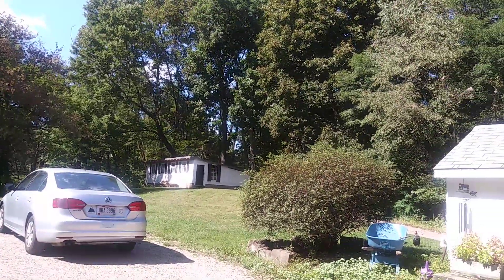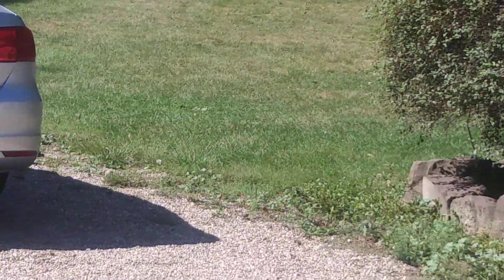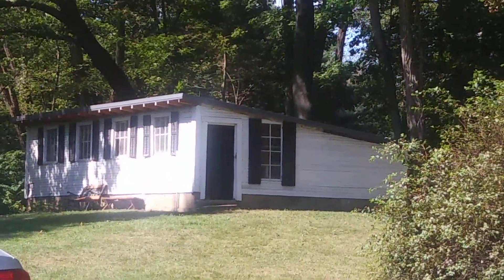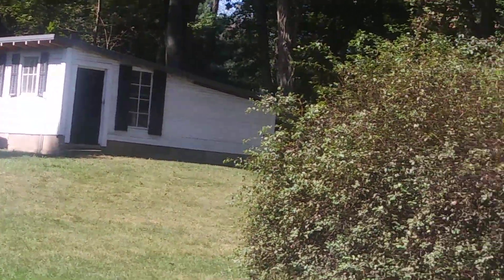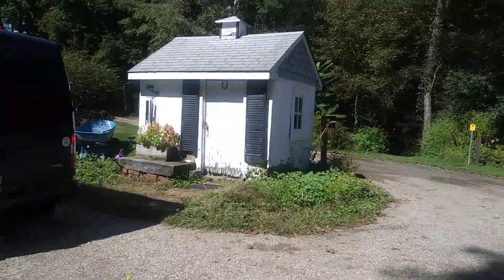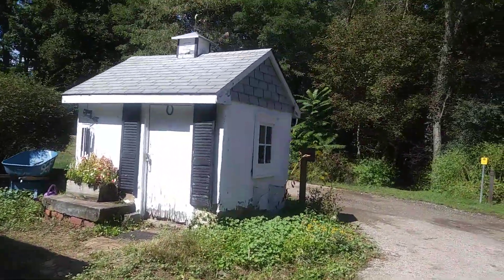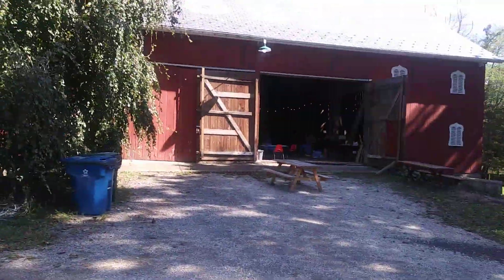I'm not sure what that building is back there — something to do with animals, or maybe a guest house for people or something. That one's a tool shed. And there's '1883 barn' on the roof — that's nice.